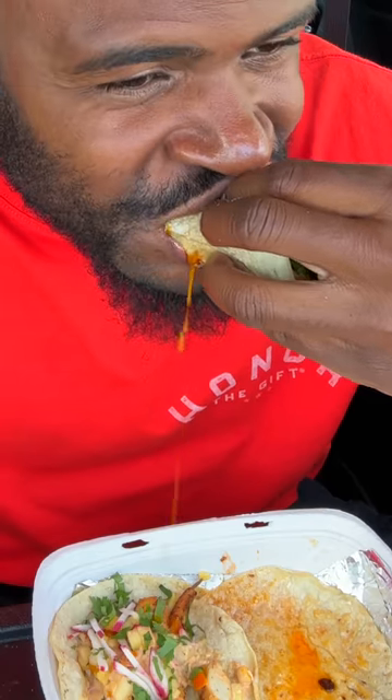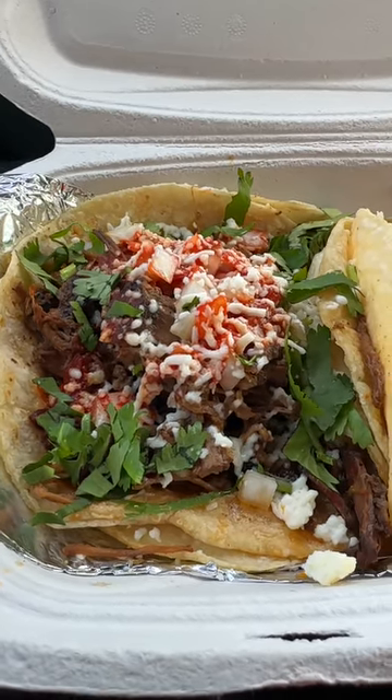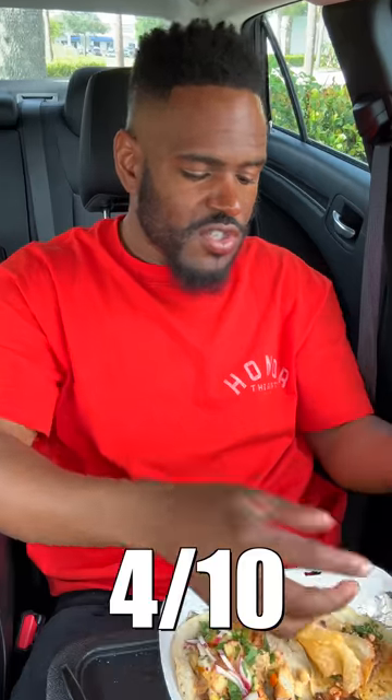Next we're trying tacos. This is barbacoa. They give you a lot of barbacoa — they stuff this thing down with barbacoa amongst other items: onions, queso fresco, cilantro, chili sauce, avocado. The brisket ain't bad, but for damn sure it ain't smoked. It's supposed to have chili inside. Visually this looks amazing, but when you stick it in your mouth, your taste buds are going to be ready to beat your ass. This is horrible.